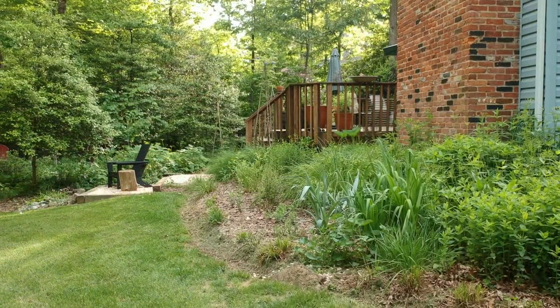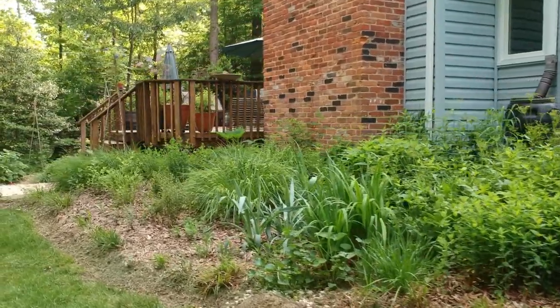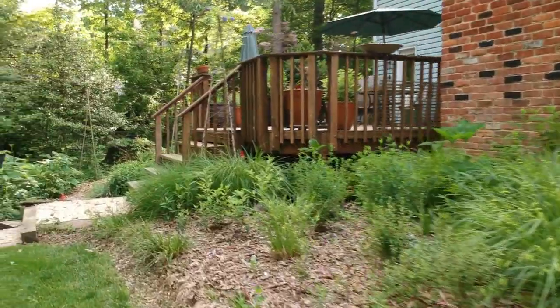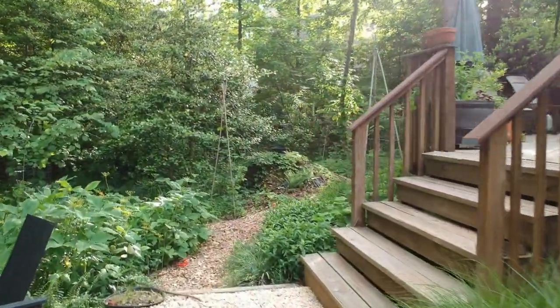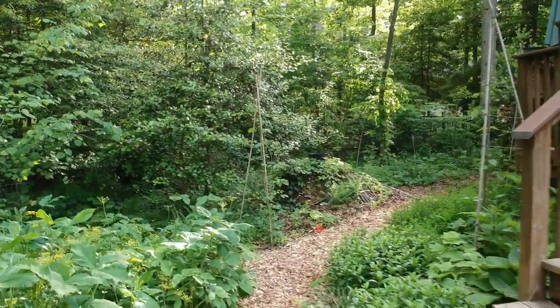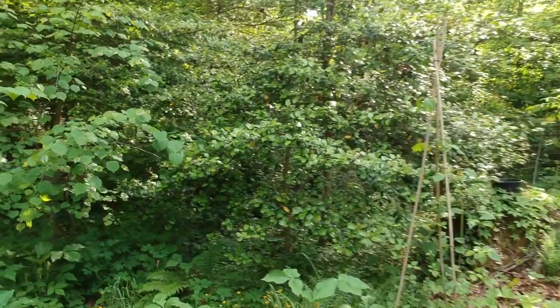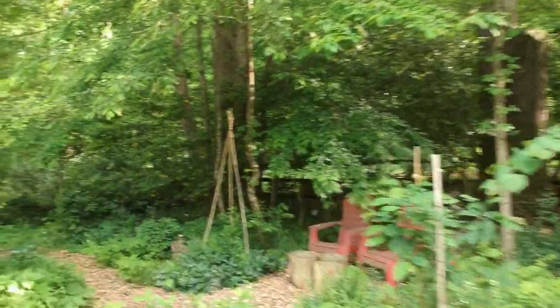Moving on to the woodland garden — I have a couple of different shots here. This one takes us more at ground level, so we're going to go past my fireplace, past my deck, and then we're stepping into the woodland garden where I have jack in the pulpits, bottle gentians, mayapples, red buds, ferns — just all the typical woodland plants that you would expect to see.